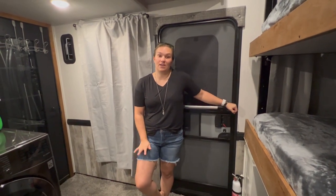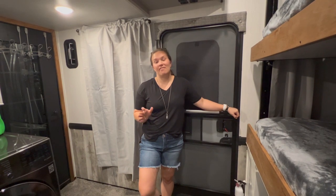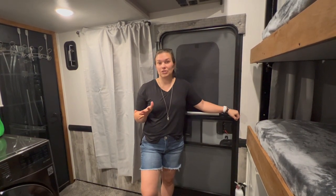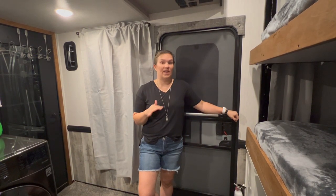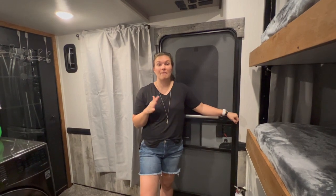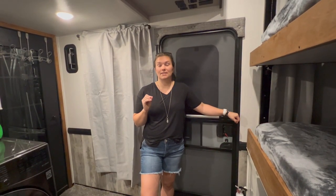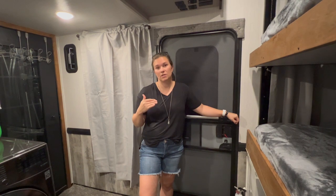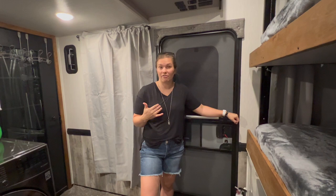Hi guys, welcome back to my channel. Several people have asked about the renovations we've made in our toy hauler. We took some time to actually live in our camper and travel without any upgrades. The main reason was we wanted to live in it and see how we would use this space, to get the best idea of how to make changes in the back that would work for our family.